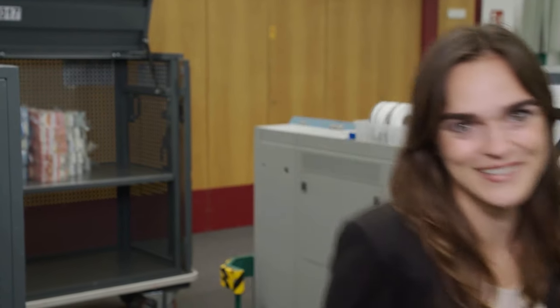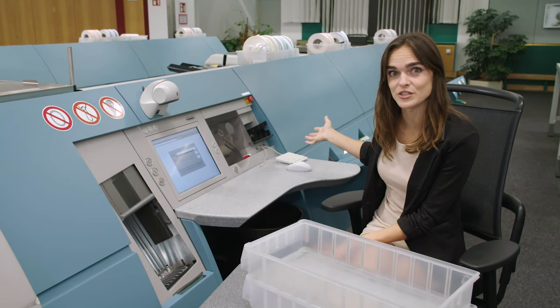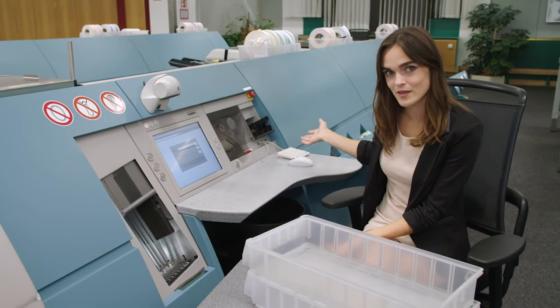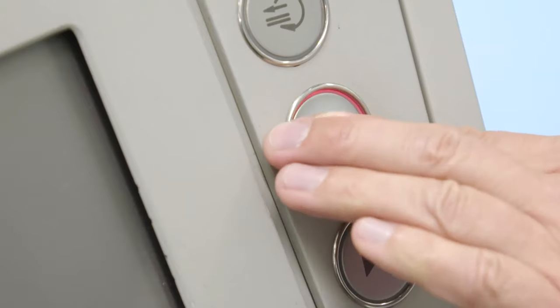I'm going to show you what cash processing involves — come with me. This is one of the state-of-the-art cash processing machines that are used at the Bundesbank. The notes go into the feeder here. Using these machines, the Bundesbank is able to check over 12 billion banknotes a year; that works out at 12,000 tons or a stack that is over 1,200 kilometers high.